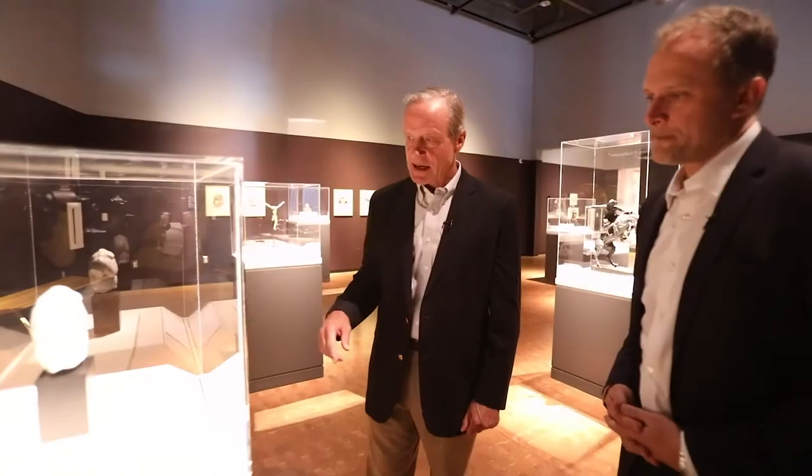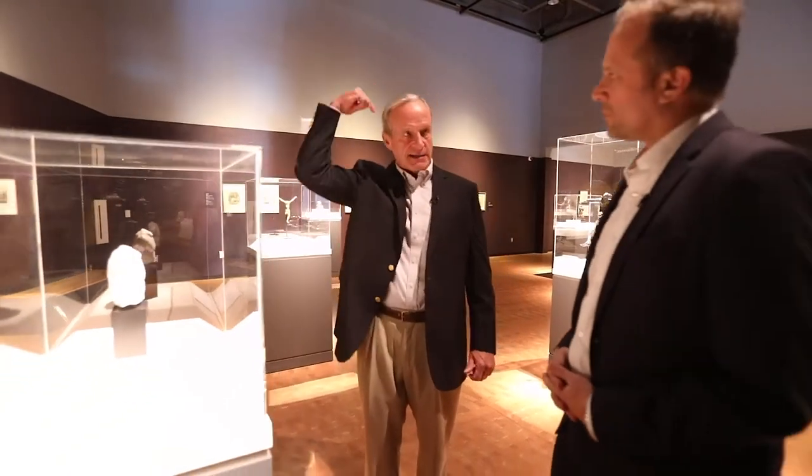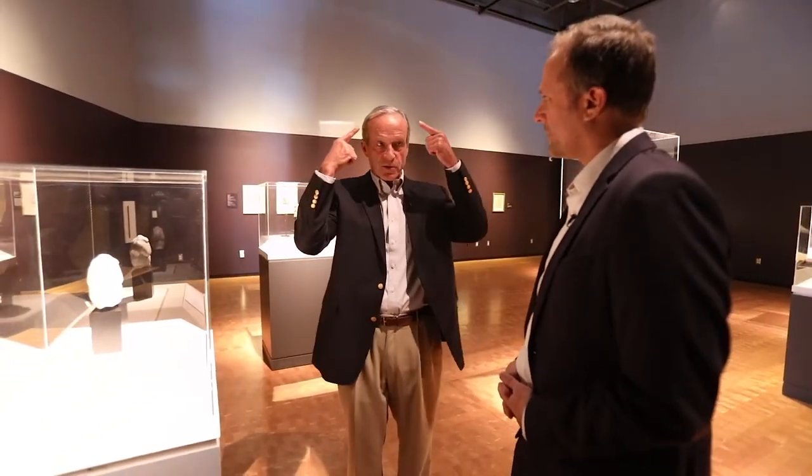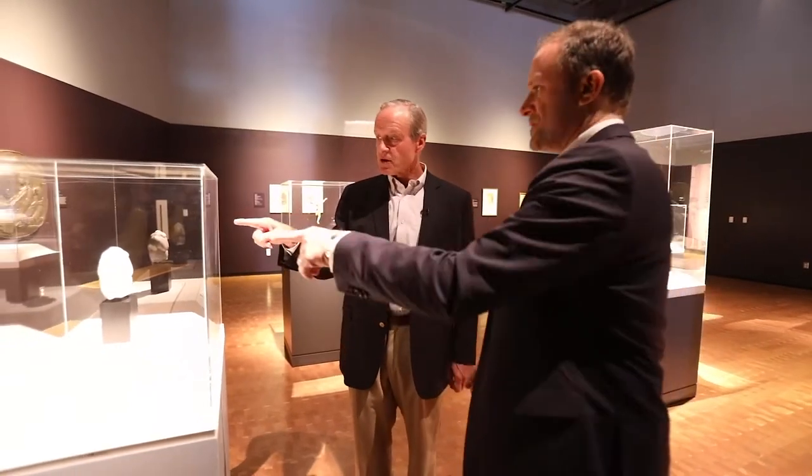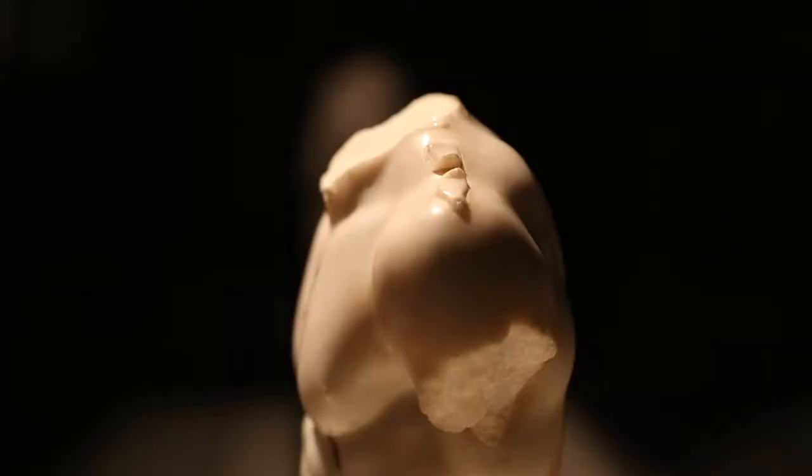One of the reasons we know it's Hercules is that Hercules was often depicted with a band around his head, and then these little ribbons would come out like this over his shoulder. As you can see, there are traces of those on his shoulders.